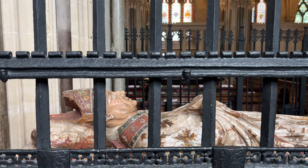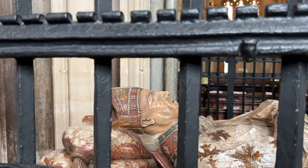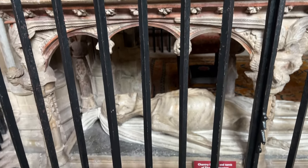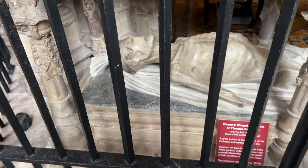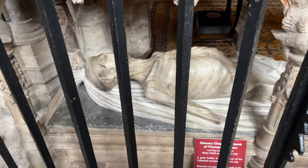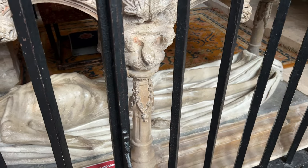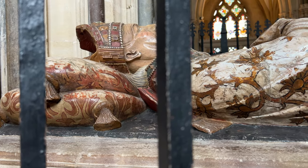This is the cadaver tomb of Thomas Bekington, Bishop of Bath and Wells from 1443 to 1465, who was responsible for the Penniless Porch. If you notice underneath, the bishop is lying naked — or rather as a skeleton — as anybody else in death, and then on top he's shown in his finery as Bishop. There are many of these cadaver tombs in England, just to show us that we are equal when we die.